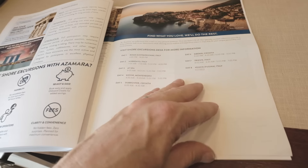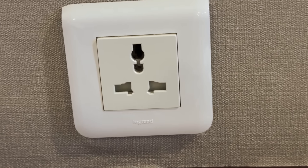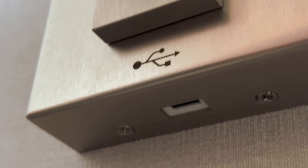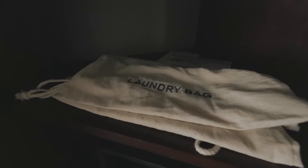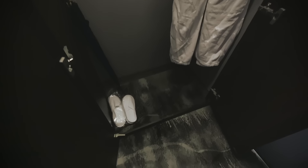There was literature in the room covering excursions and other information. We have a veranda suite — room number 7057 on the Onward. When it comes to power, they have you covered, with a little bit of everything throughout the suite. There's a safe in the room, and above that is a laundry bag. The refrigerator is not particularly stocked — just a little bit of water. There are four drawers, and the closet area has plenty of hangers, with lighting, which is really nice.